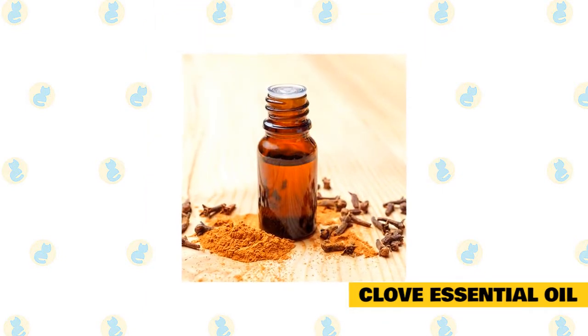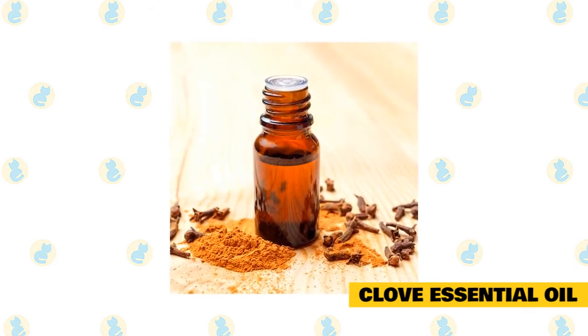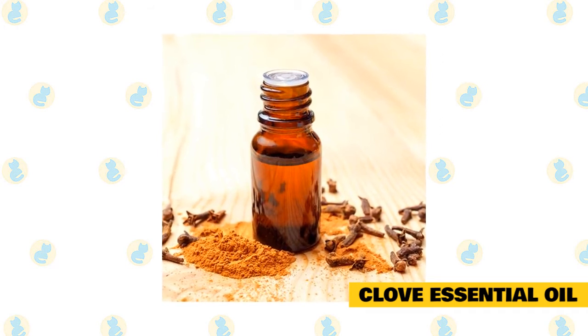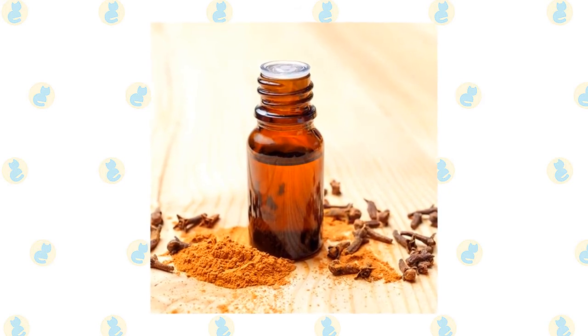Clove essential oil: clove oil is another effective essential oil against fleas for cats. It can be used by itself or combined with other oils to help repel fleas and support the health of your cat's skin and coat. Clove oil is also a natural pain reliever that can soothe both you and your pet during the application, making it easier to apply.